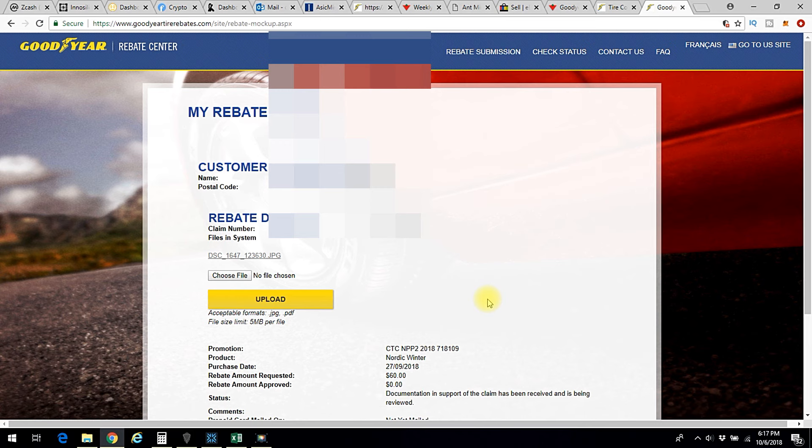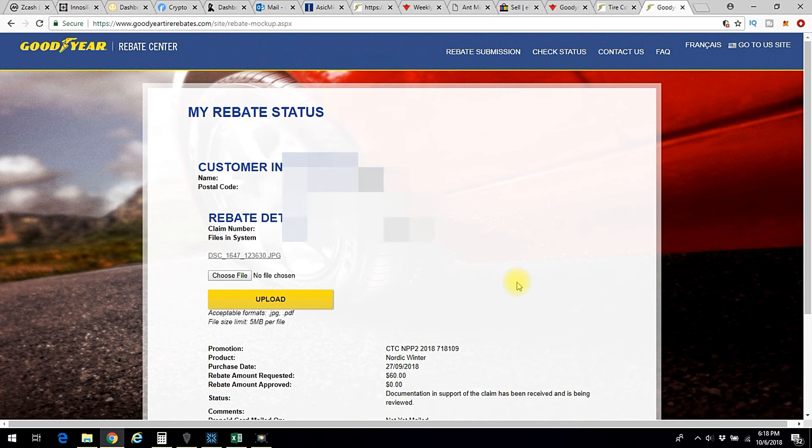If you were curious as to how on earth you get your rebate from Canadian Tire, this is how: go to goodyeartirebates.com, have your receipt on hand, and then be patient. This may not be news to some of you, but to me it was something I had no idea how to do — I felt really stuck. When I figured it out I felt I should share it, because there must be other people out there who were a little confused and need a little help sorting it out. I hope this was a big help — thanks for stopping by.